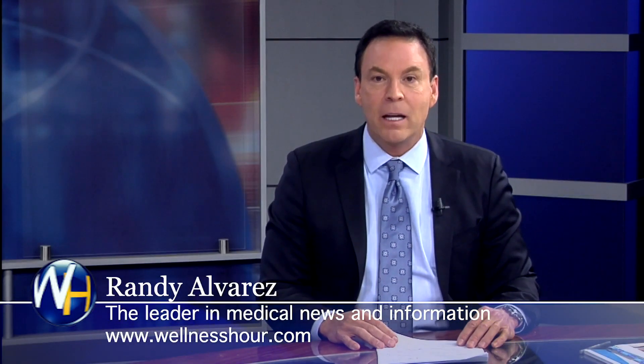You're watching the Wellness Hour, news that makes you healthier. I'm Randy Alvarez. Today's topic: freezing fat cells with CoolSculpting.